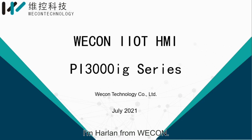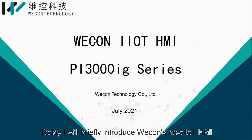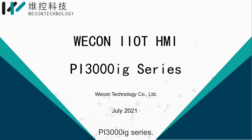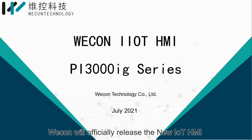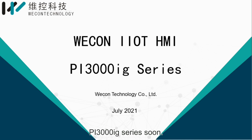Hello everyone, I'm Harlan from Wecom. Today, I will briefly introduce Wecom's new IoT HMI PI3000 IG series. Industry and Internet of Things is the development trend of Industry 4.0 and will surely occupy an important position in the field of industrial automation in the future. Wecom will officially release the new IoT HMI PI3000 IG series soon. Next, I will introduce this new HMI.